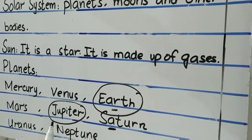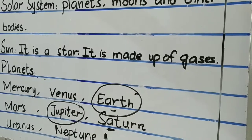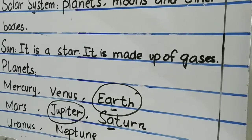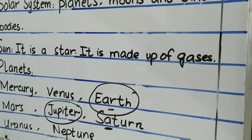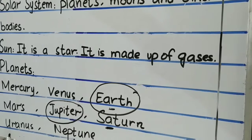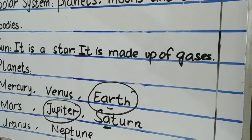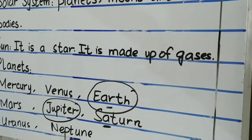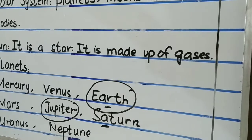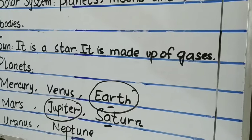Then Jupiter — it is the largest. Then Saturn — Saturn is the second largest and it is yellow in color. Then Uranus — it is the seventh planet away from the sun and it is covered in a thick layer of gas and blue in color. Last is Neptune — it is farthest from the sun and so it is very cold.